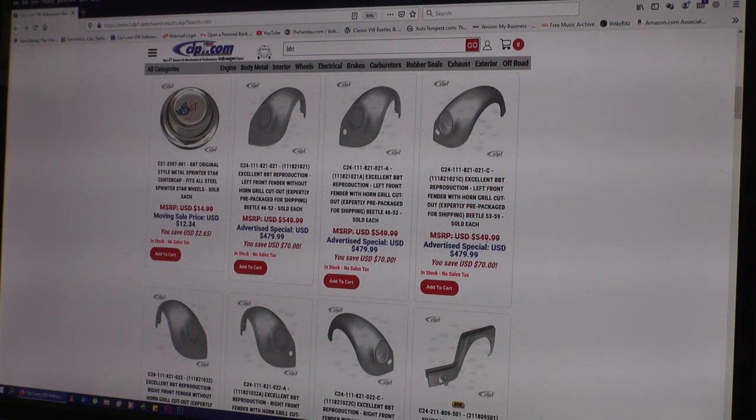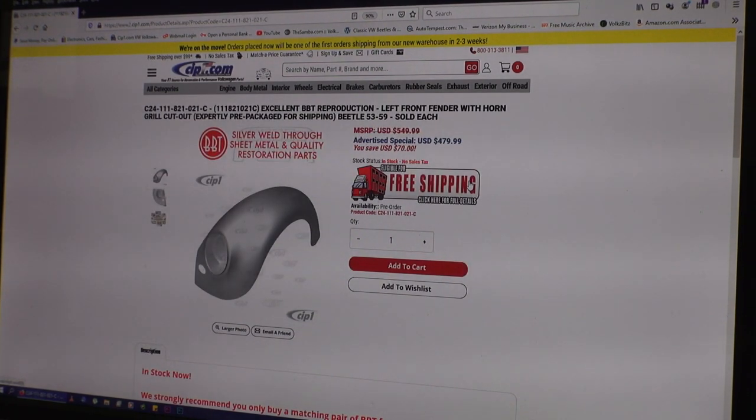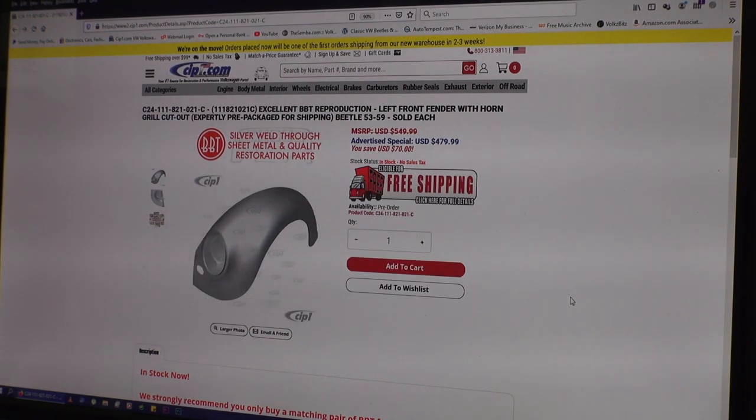They also have the fenders up until 1959. The '50s Beetles had the right curvature around the headlight — there's a curve, a dimple, so to speak, that goes around the headlight area on the bucket. Many aftermarket fenders that you would buy just were not mimicking that line correctly. So there you have it guys — BBT fenders in excellent reproduction quality.